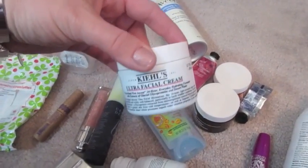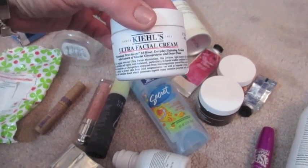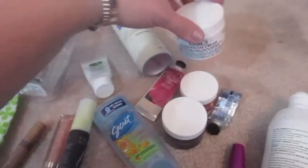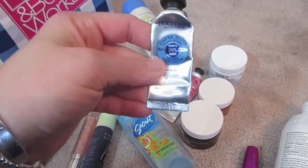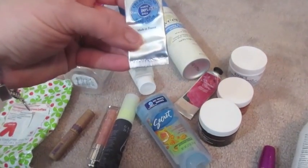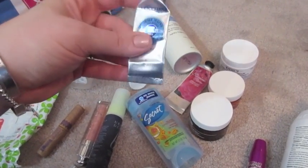This Kiehl's has a little bit left in it but it's a little bit too rich for my face and I feel like it almost may break me out sometimes, so I'm going to be getting rid of that. I also have a little tiny L'Occitane Hand Cream — the Shea Butter kind that I prefer — and that's all gone.